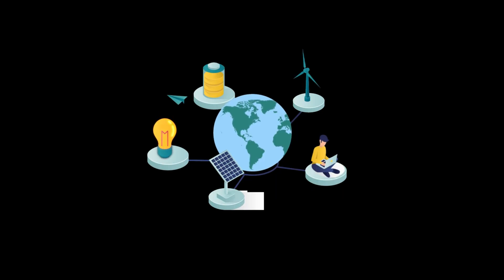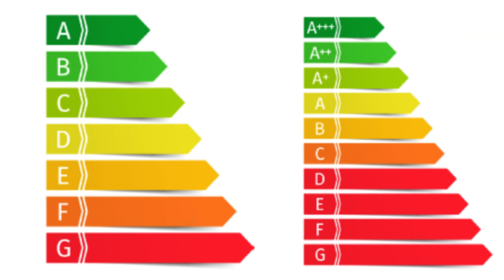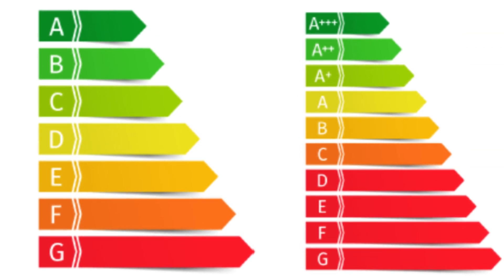Many countries require appliances to carry energy labels that inform consumers of the appliances' energy efficiency level. The label usually shows the energy class from most efficient to least efficient.